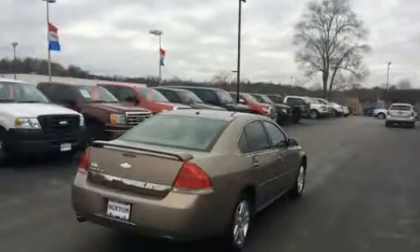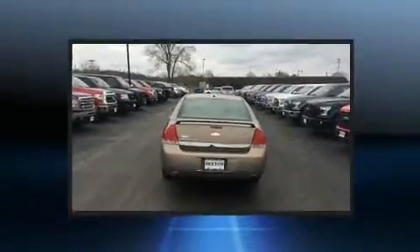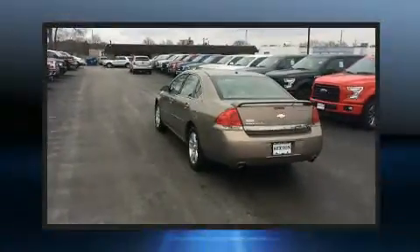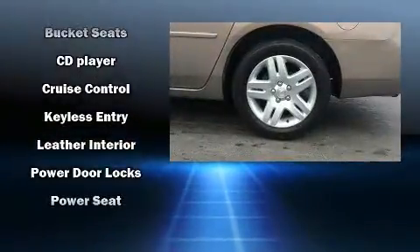It's equipped with tons of terrific amenities, but it won't break your budget — such as remote keyless entry, front and rear reading lights, one-touch window functionality, a tachometer, front fog lights, and a split folding rear seat.